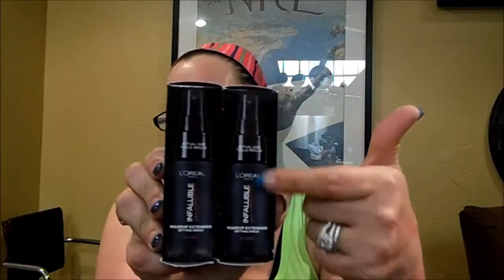At my Walmart they had the L'Oreal Infallible Pro Spray and Set Makeup Extender Setting Spray in trial size. I can't remember exactly how much they were but I think it was right at $5. This is the actual size and it's supposedly a one-month supply. I grabbed two of them — I had never seen the trial size before, and they didn't have a full size.